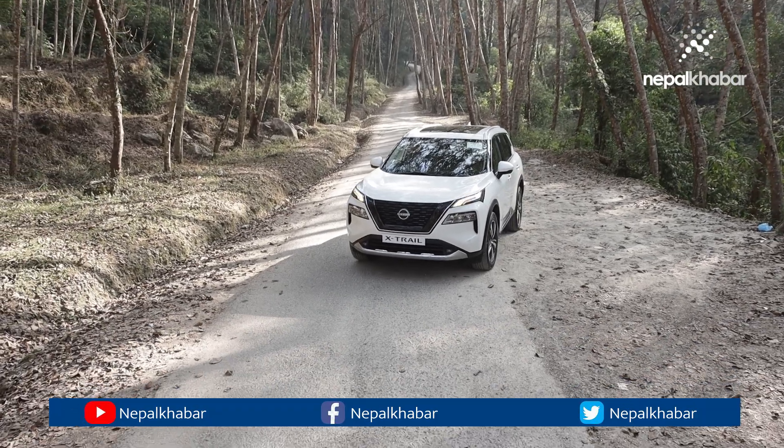The front portion has a different design. We have a grille in front finished in gray. There is a headlight with DRL and main headlights. The rear look is also beautiful. The sunroof and moonroof are a nice feature.